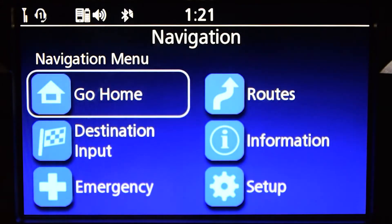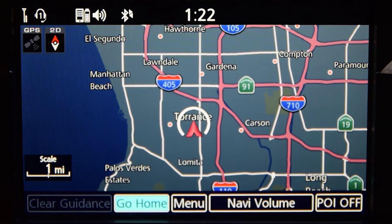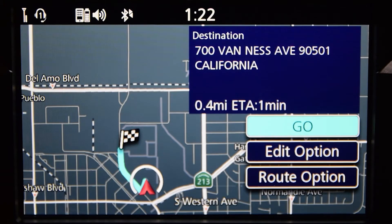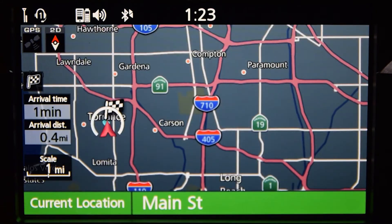Now you can use the Go Home feature at any time. To go home, just press the Enter button on the centre panel or the left handlebar to reveal the map menu bar. Select Go Home and press Enter. The navigation system will calculate the route from your current location. Press the Enter button to go and the system will guide you home.